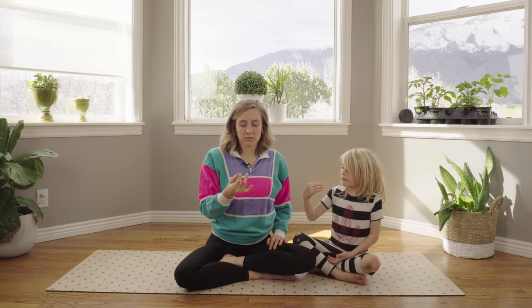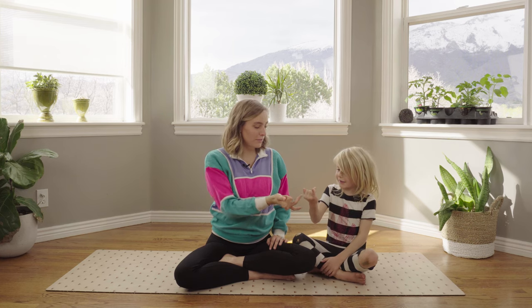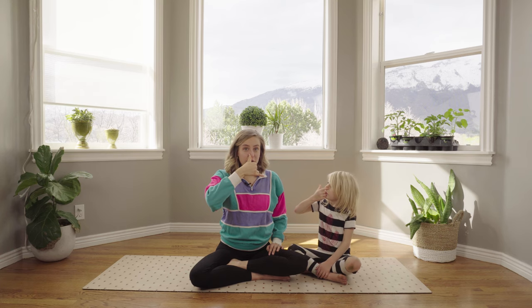To start out Earth Day, we'll do a special breath exercise where we're going to take a moment to tune in. Put your fingers in a special way — you can put your fingers like this with a pointer finger and thumb out, or you can go like this. There's lots of different ways you can put your hand. Use your thumb to plug one side of your nose — just one side at a time — and breathe in.